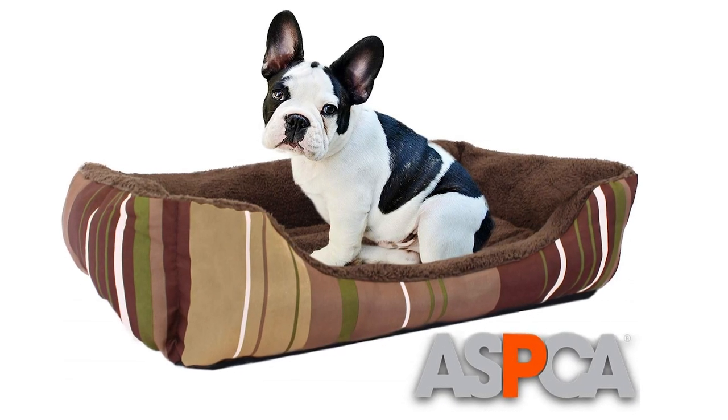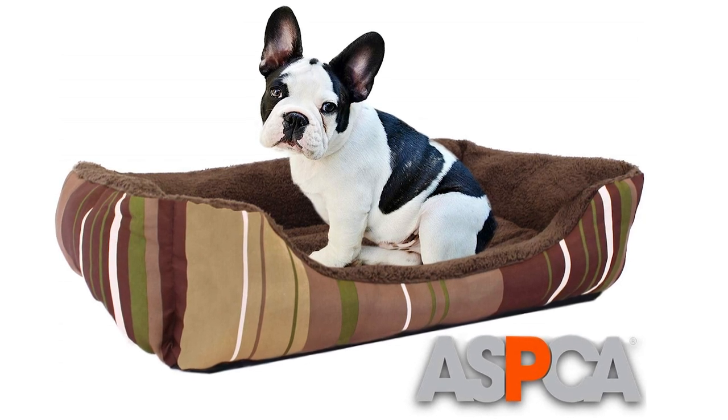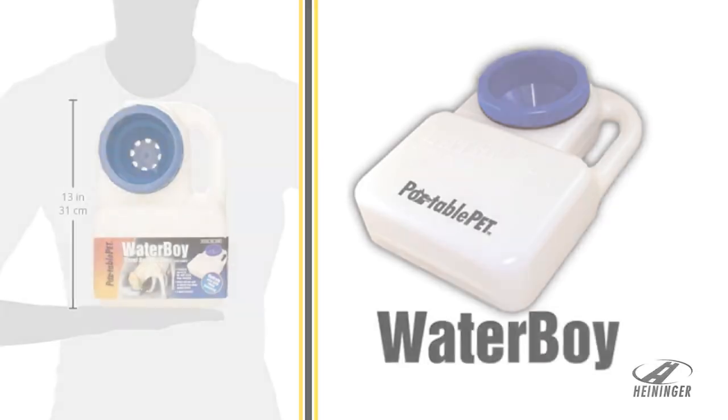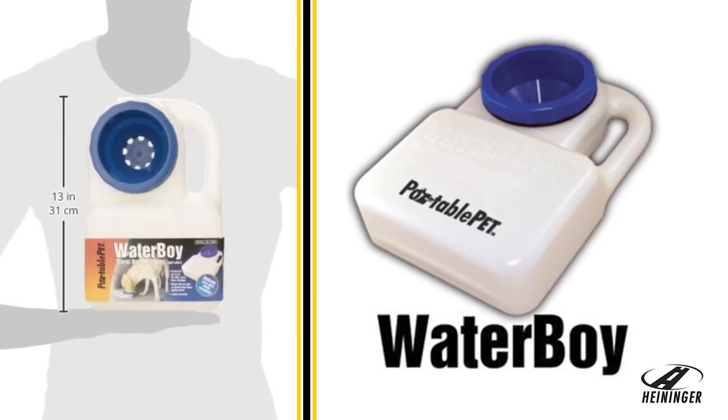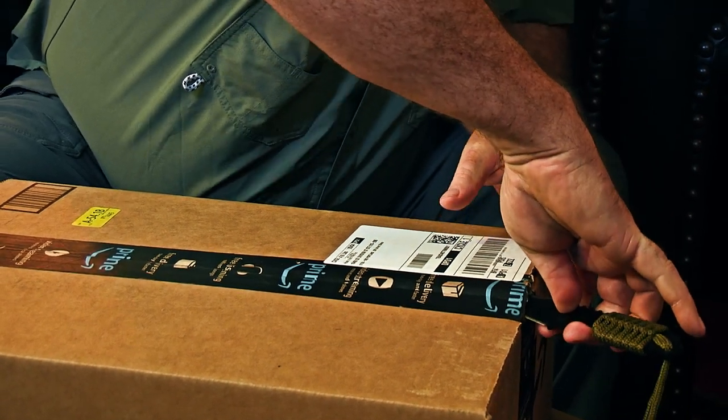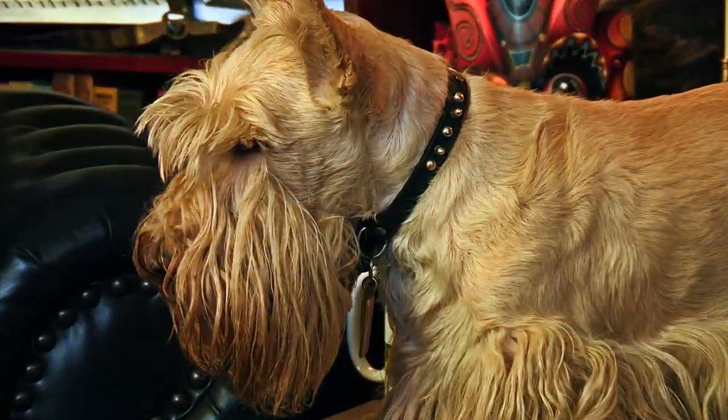These items include the ASPCA Microtech dog bed, a durable and water-resistant dog car seat cover, and the on-demand Waterboy travel water bowl. So remember, always cut towards your buddy, not your body. Let's get into this box and see what we got.